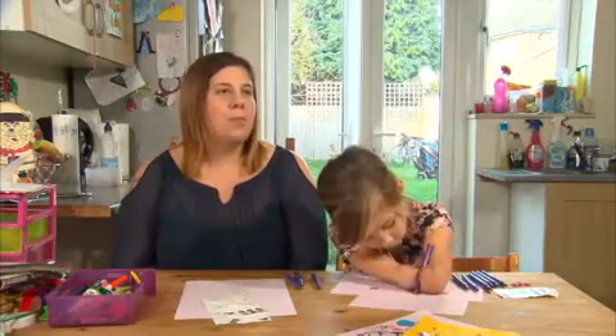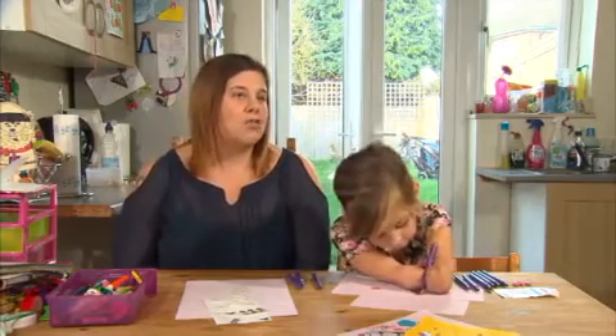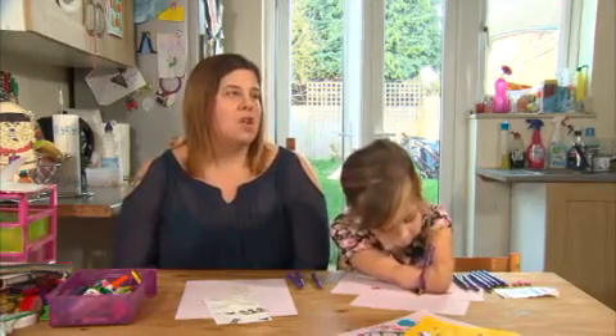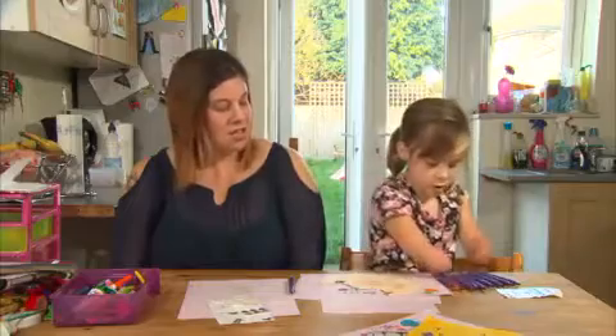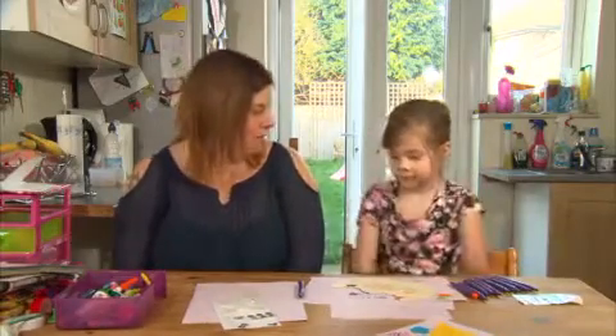I think some people are surprised when they see her — how mobile she is and how she can write and draw, and the finer motor skills she's still got even without her hands. Even though she's so independent and so able, she does need help with things.